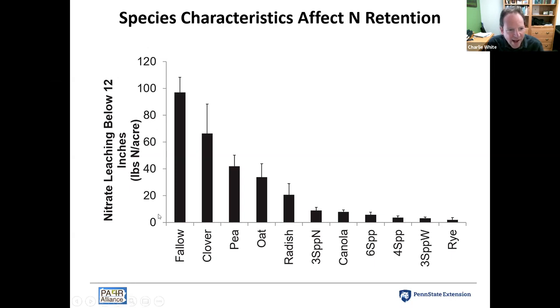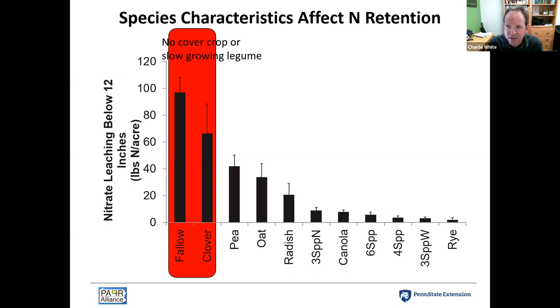The y-axis shows pounds of nitrogen lost into the subsoil. We consider nitrogen that moves below 12 inches during winter to be in a more vulnerable state — it doesn't necessarily mean it will definitely be leached, but it's moving in that direction. Without a cover crop, almost 100 pounds of nitrogen leached per acre. As we moved into different species, nitrate leaching went down.